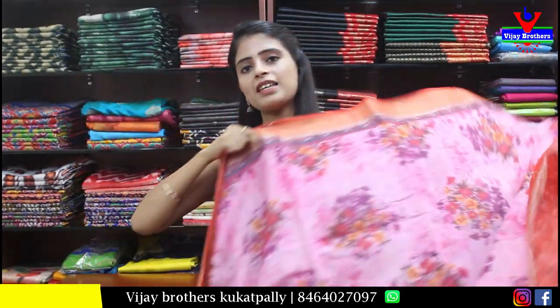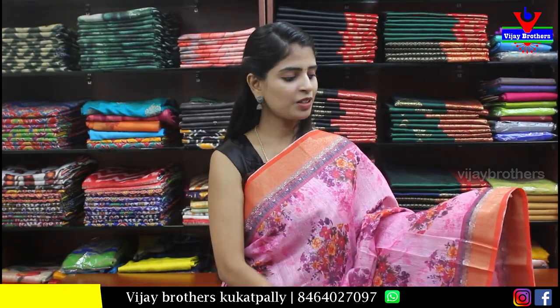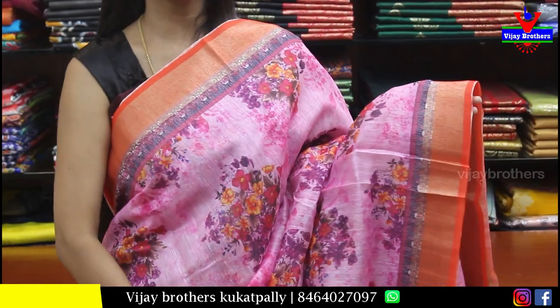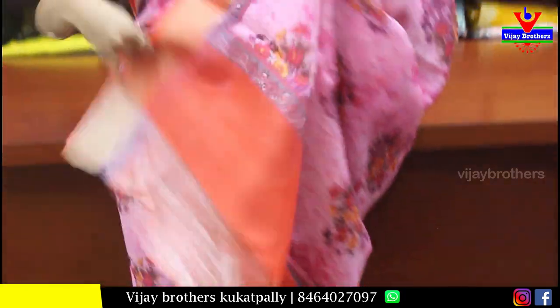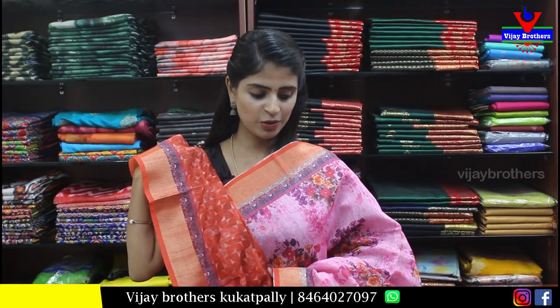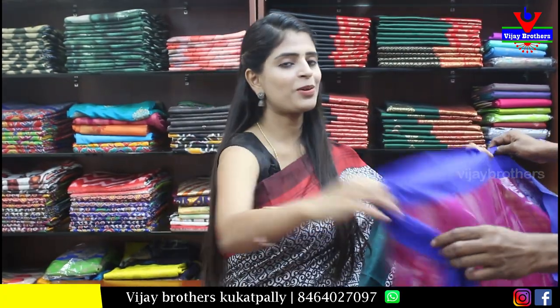Next is a linen saree with floral prints. Both sides have an orange border with a simple silver kadi. The body part is all floral printed. The pallu is also printed. The blouse is a contrast printed blouse, taking the border color from the saree. Price is Rs. 1350. The material is very good quality.